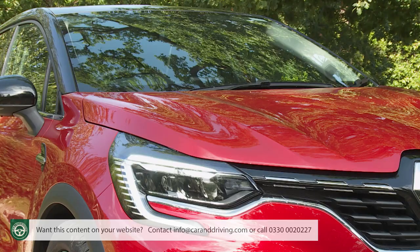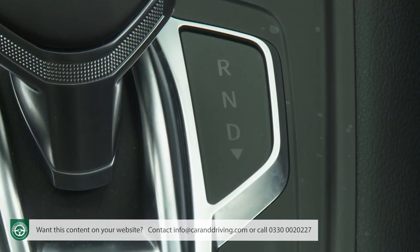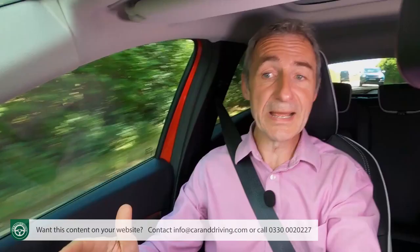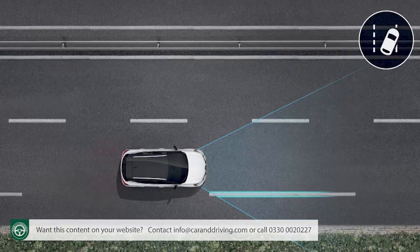Noise suppression is aided in this second-generation model by a windscreen treated with a sound insulation film, extra engine compartment soundproofing, and a double ceiling system for the doors. As a result, Renault says this Mark 2 model is two decibels quieter than its predecessor at cruising speeds. Highway motoring will be made even easier if you've gone for a top-spec automatic TCE 130 or TCE 155 petrol model and paid extra for the Traffic and Motorway Assistance Pack, which delivers a certain amount of Level 2 autonomous driving tech previously limited to larger cars.